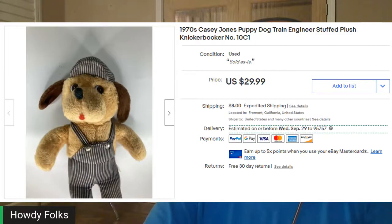Next up was another piece from that same haul video a few weeks back — a 1970s Casey Jones puppy dog stuffed animal plush, Knickerbocker number 10C1. I believe I had $4.99 into this one. It sold for $28 including tax and shipping, and like that first one I just mentioned, it went pretty fast so I just let it go.